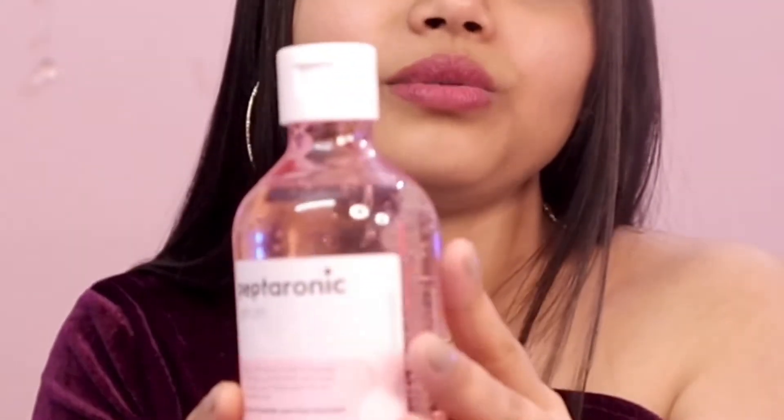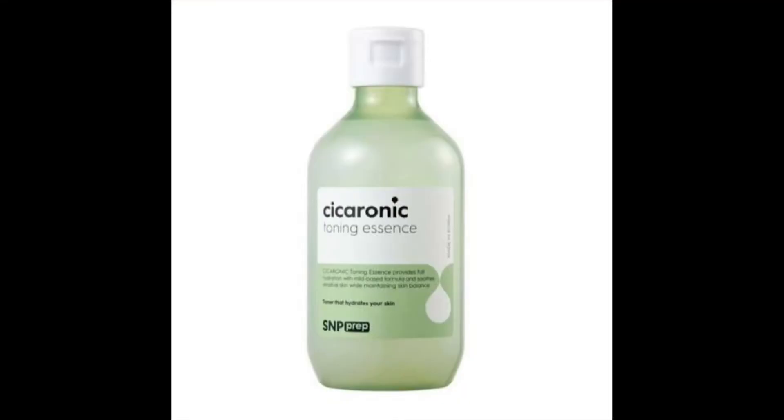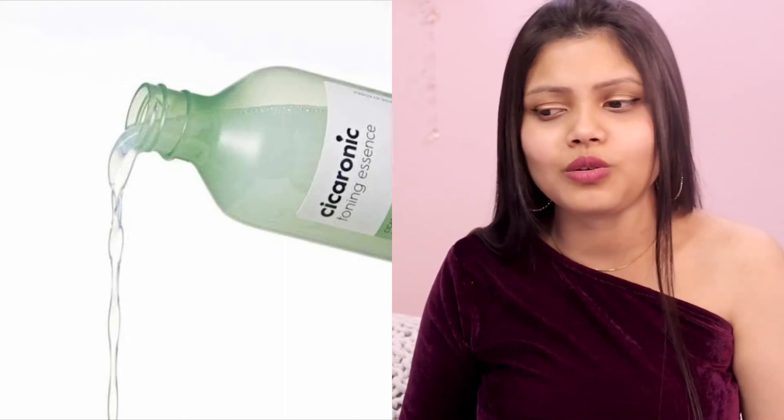Please try this out — pretty please! This is the SNP Peptaronic. They also have a few other products — there's a green color one too, I'm forgetting the name. Anyway, that's about it, keeping it short and simple.